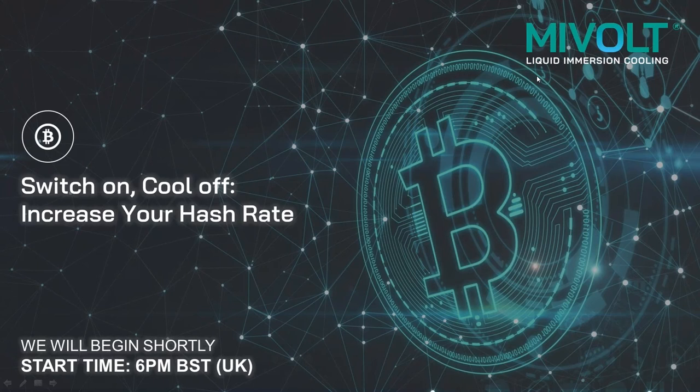We'll briefly introduce MyVault before delving into the different types of immersion cooling, and then explain exactly how single-phase cooling with MyVault can benefit your mining operations. Two interrelated case studies presented by Rob Walther of TrueNorth Data Solutions and Chad Peterson of Liquid Lab will demonstrate the advantages to be gained by liquid immersion cooling. We'll conclude the webinar with a Q&A session.